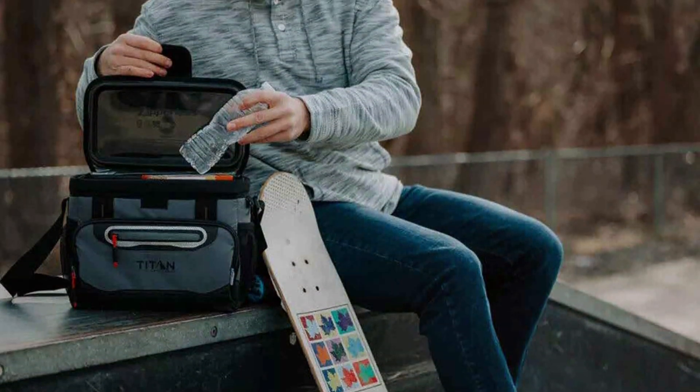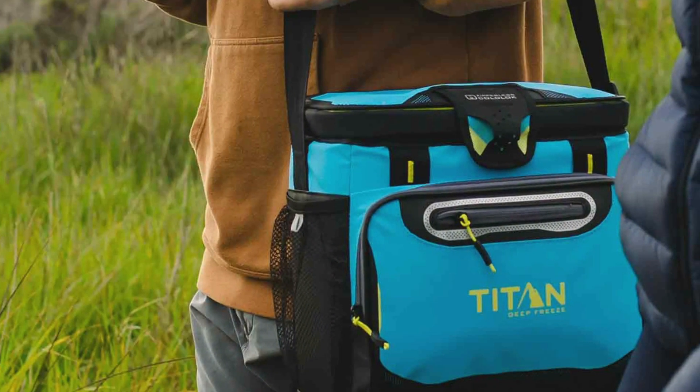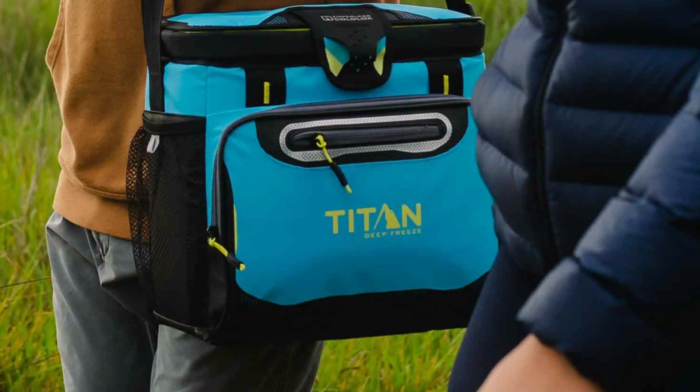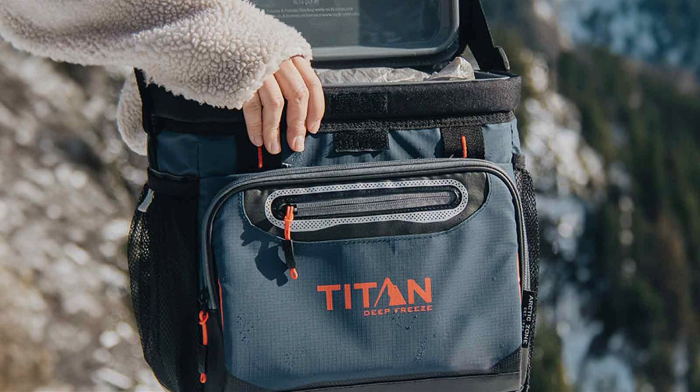The Titan Deep Freeze Cooler is also leak-proof, ensuring your items stay dry and protected. Usability is another highlight — the zipperless design makes it easy to access your items, while the practical compartments and pockets provide additional storage. The cooler is also easy to carry, thanks to the comfortable handles and shoulder strap.